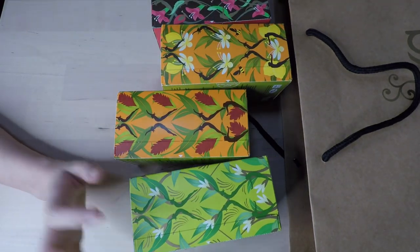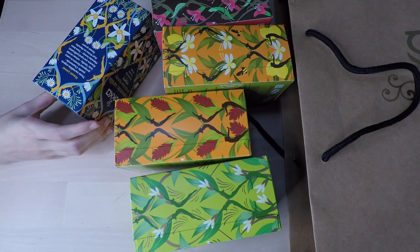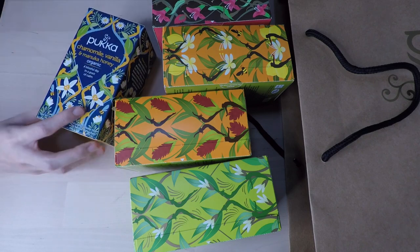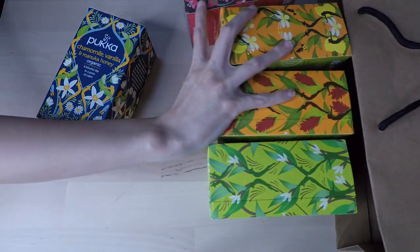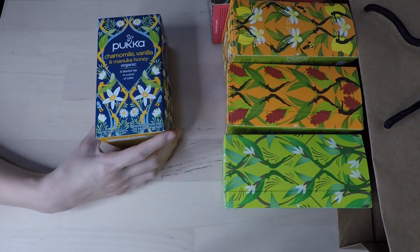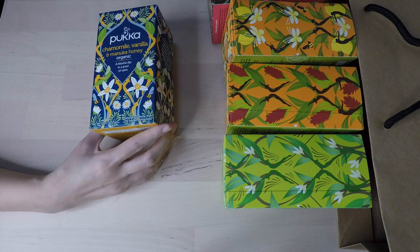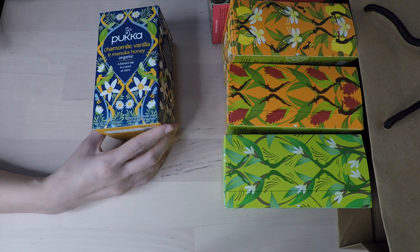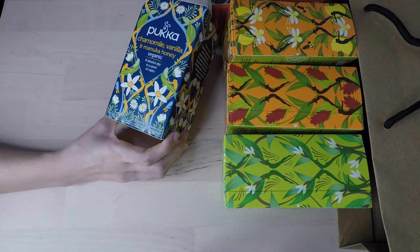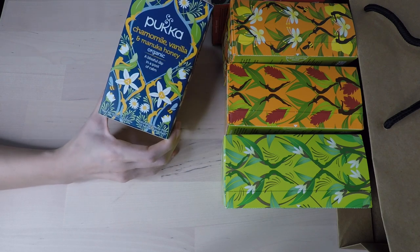Their tea always just looks so nice. Oh, this one looks like chamomile to me — yes, it's chamomile! My favorite tea from them is the pure chamomile. I finished that up so fast, probably in just two weeks, because it was just so calming and it tasted fresh — the chamomile flower tasted fresh and clean. This one is the chamomile vanilla and manuka honey — oh, it sounds so good, it already has honey in it.